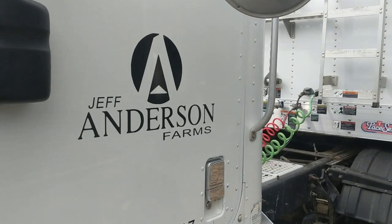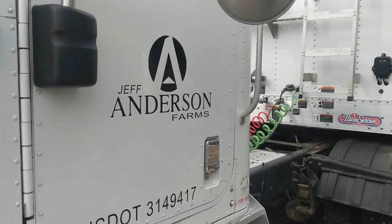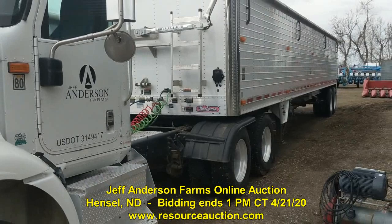Hey Pete, Dennis Baliski here, just shooting you a small video for the upcoming auction that we have closing for Jeff Anderson on April 21st. Tomorrow it's going to be a real nice auction — got a lot of bids in place already.